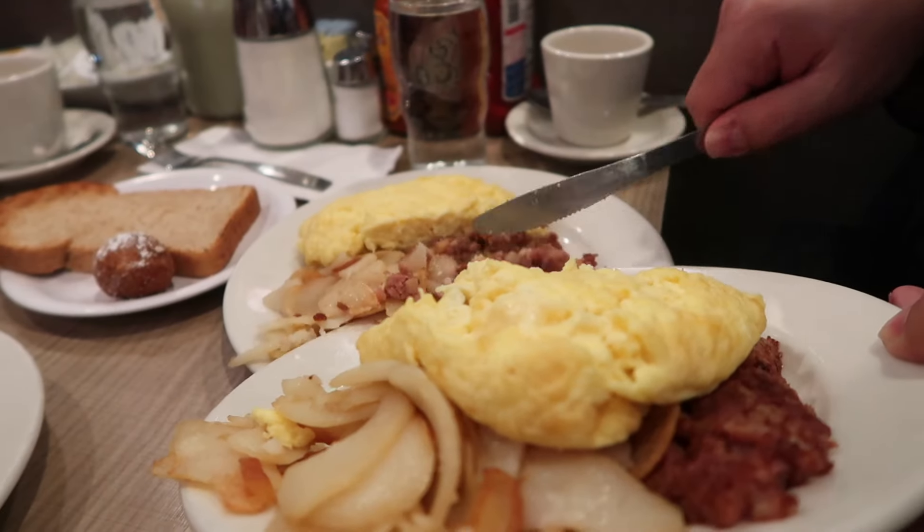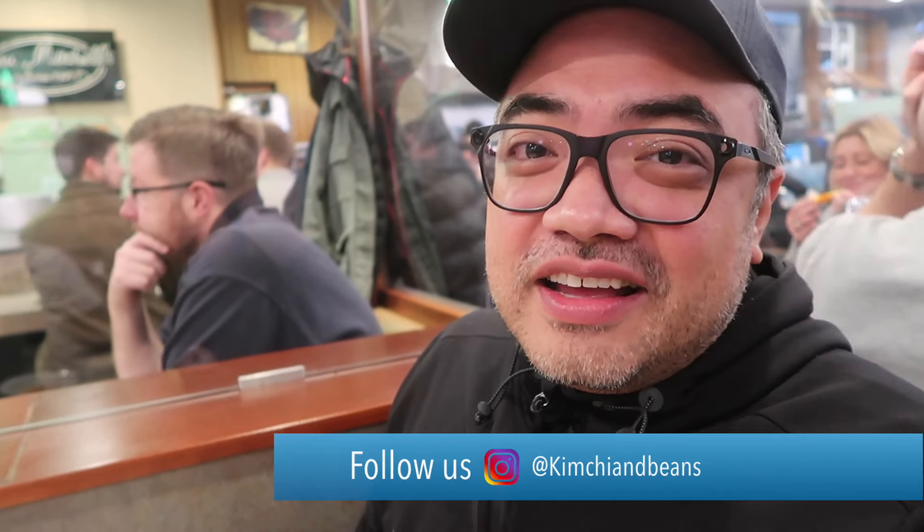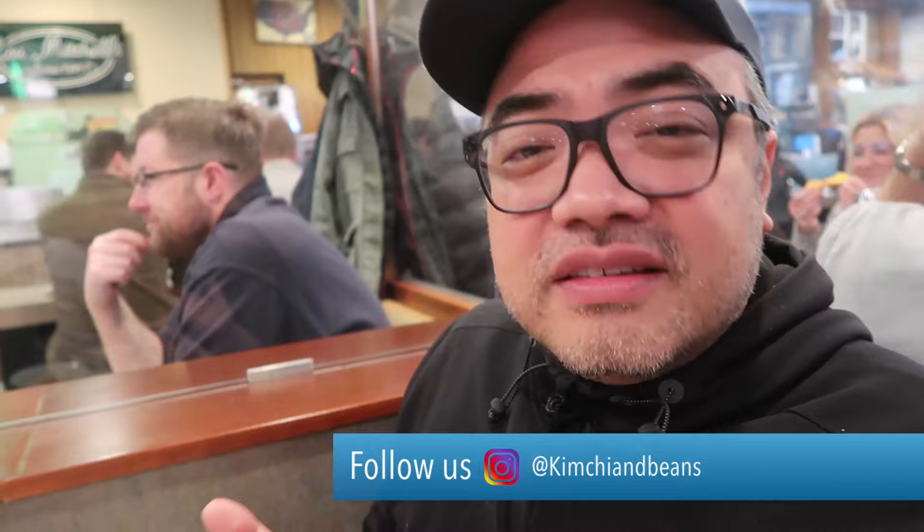When you're at Lou Mitchell's, you can definitely order half portions. They do double portions — so if you order one egg, it's actually two; when you order two, it's actually four. So be aware of that. If you find that things might be too big, definitely ask for a half portion.